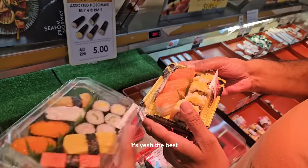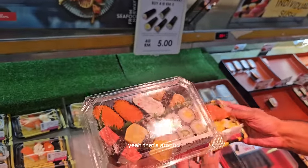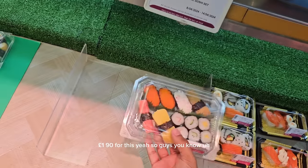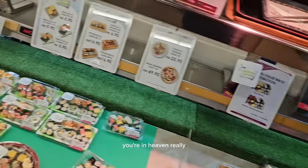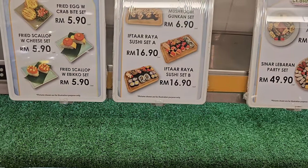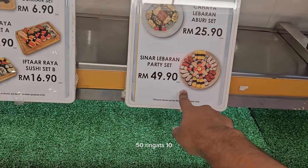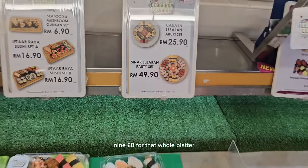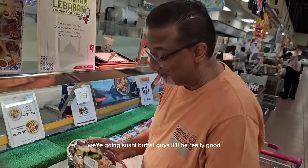Salmon nigiri — that's around £1.90 for this. If you're a sushi lover, you're in heaven. Let's take a look at their sushi platters — 50 ringgits, around eight to nine pounds for that whole platter. I would buy this now but we are going to a sushi buffet tonight. Sushi heaven — look at that, you've got to be joking.